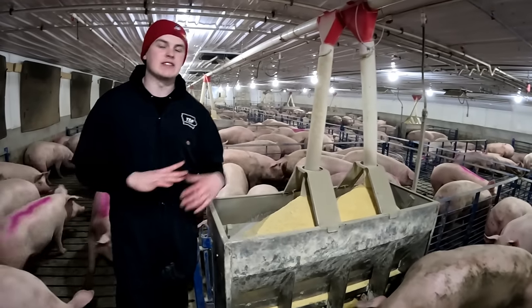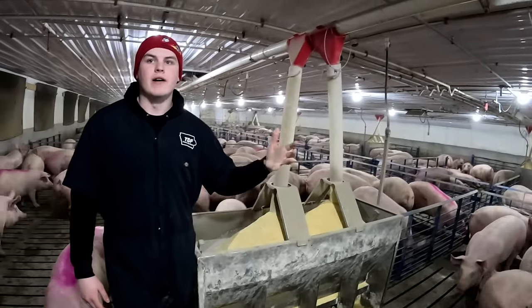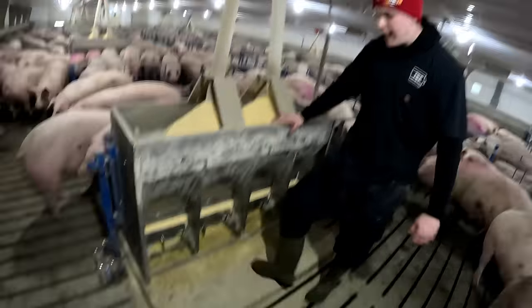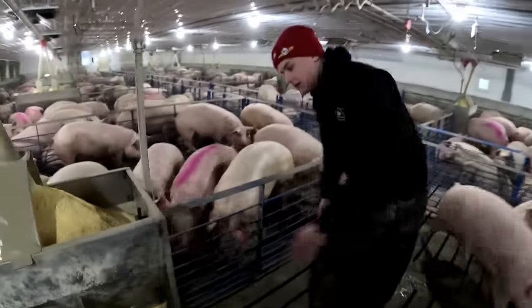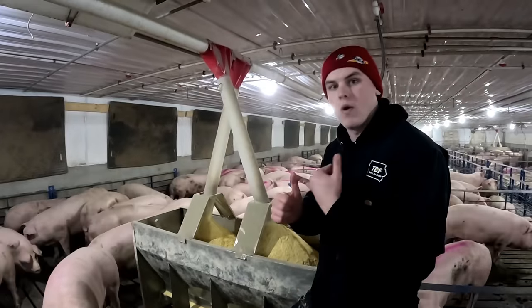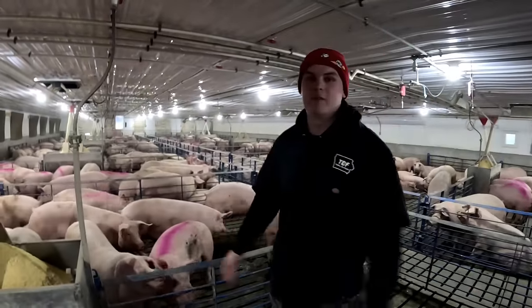My dad has dry feeders in all his barns — that's kind of the industry standard — but we're really trying to make our manure quality the best we can. When you have cups, a lot of that water gets into the pit and dilutes your manure quality. With wet-dry feeders the pigs get their feed and water all in one spot. You'll have more feeder pad wear — after four groups you can already see it's not smooth anymore — but I think the benefits outweigh the cons. The manure quality is better, I don't have as much slat wear, and I haven't had much trouble with nipples breaking.